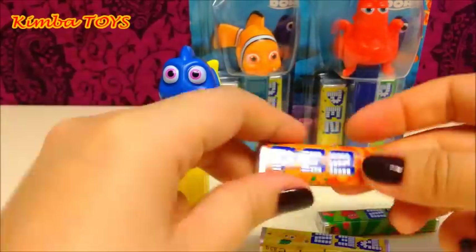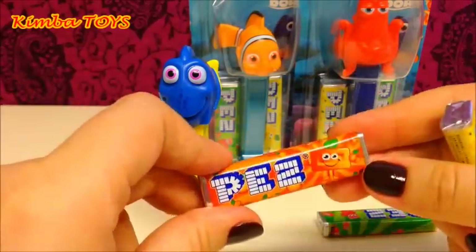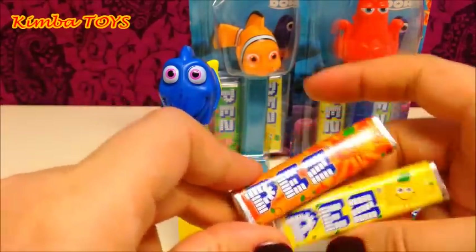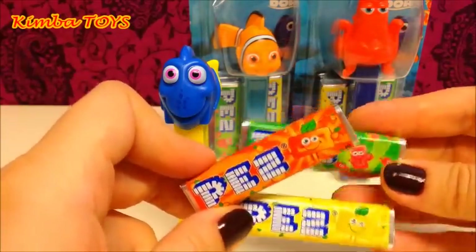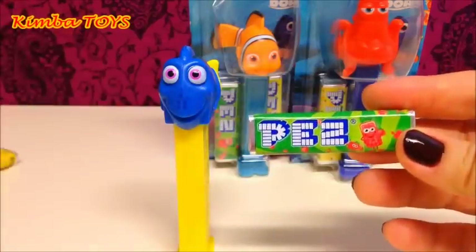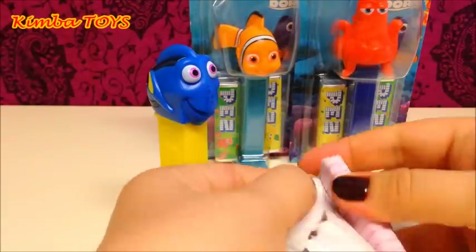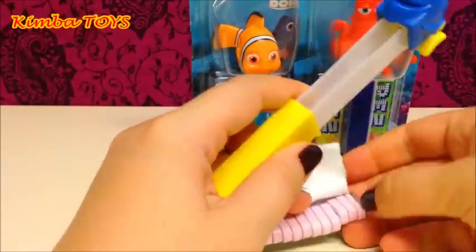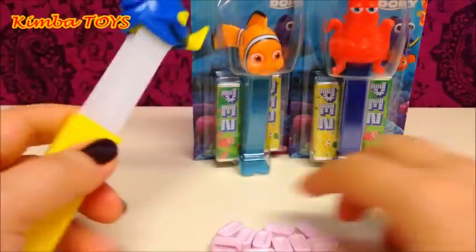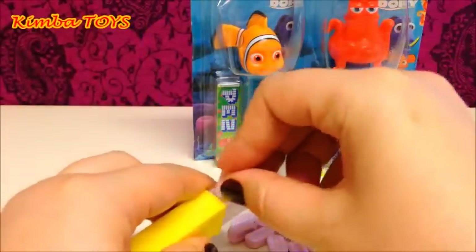We got three different candy bars — orange, lemon, and strawberry. I think I want to check the strawberry one first. Now I have to put them together, one by one.